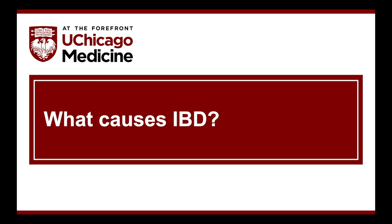Hi, I'm Dr. Russell Cohen. I'm a professor of medicine and the director of the Inflammatory Bowel Disease Center here at the University of Chicago. Many of our patients or families ask us a simple question: what's causing their Crohn's disease or ulcerative colitis, their inflammatory bowel disease, IBD?